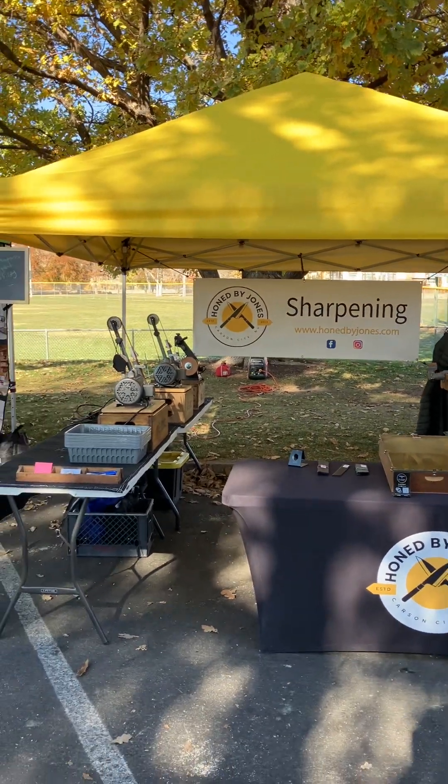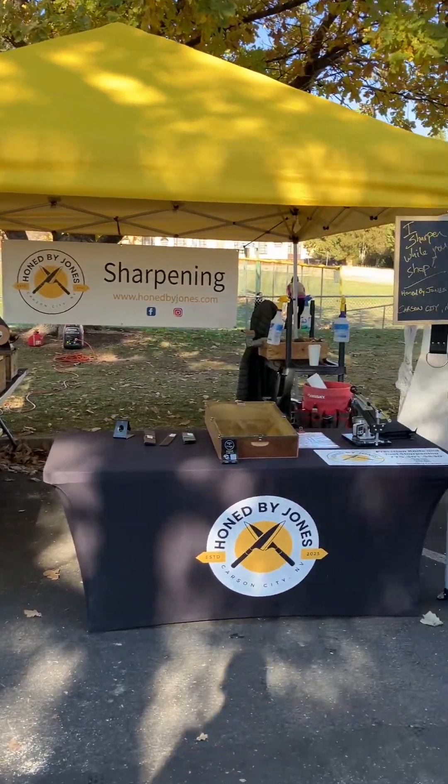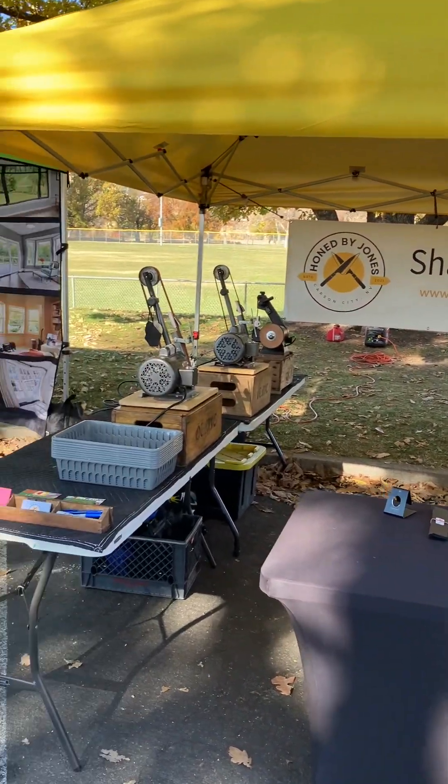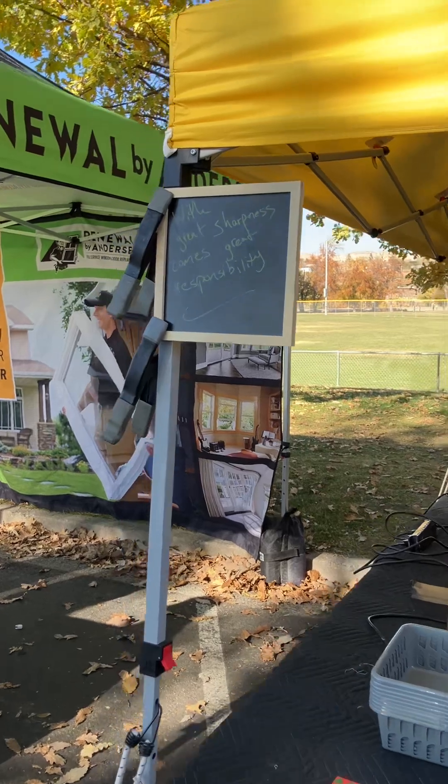Hey, this is Warren from Honed by Jones. I'm here at my sharpening booth at the Riverside Market in Reno, Nevada, and I thought I would do a booth tour. I'm going to start with my sign.